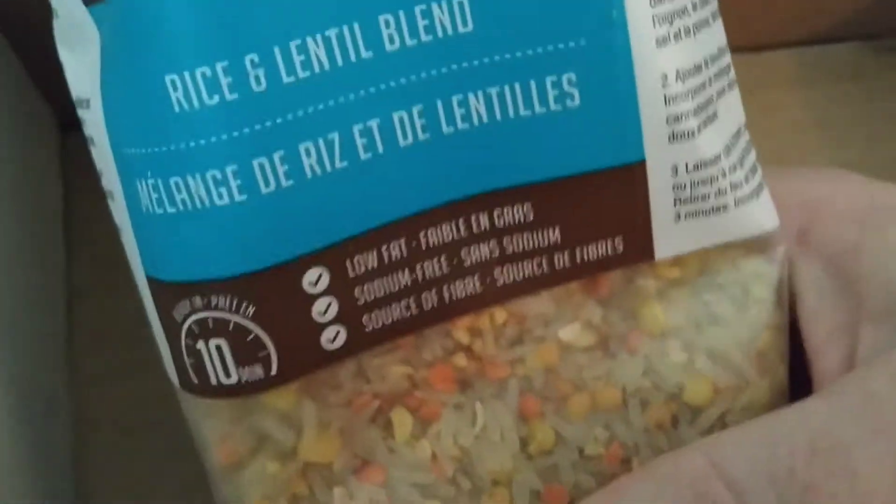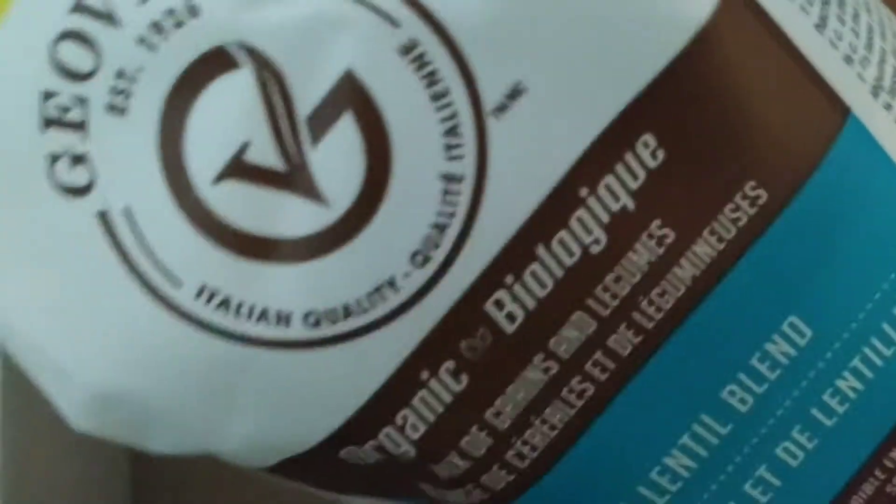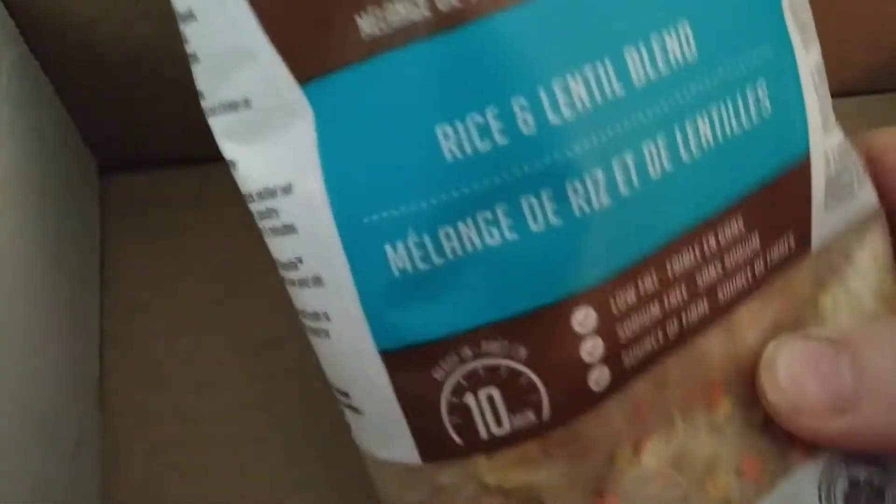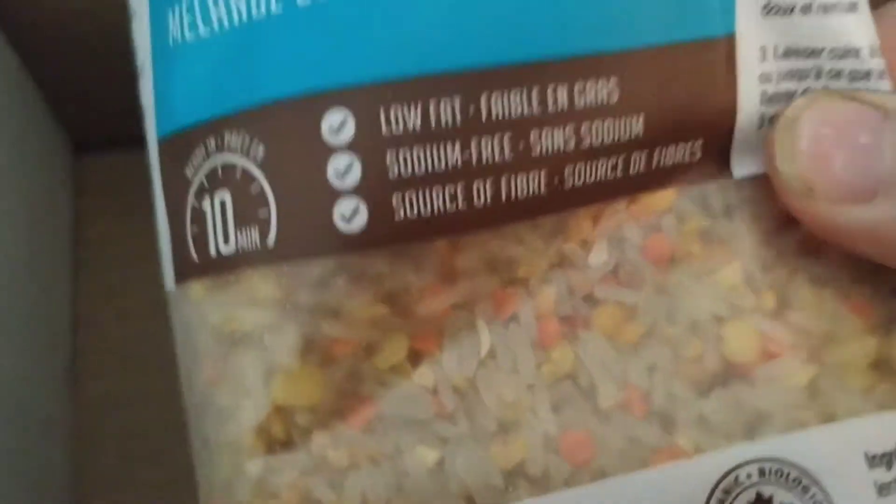And a rice and lentil blend — organic Geovita. Never heard of that brand before. Looks good.